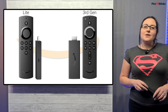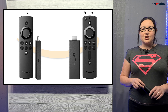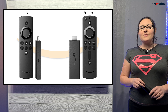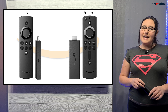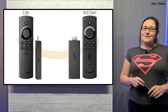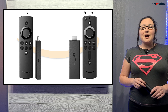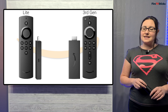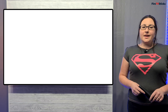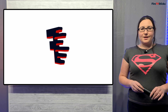Looking at them both on screen, the main difference from a visual point of view is that the third generation Fire TV Stick comes with the second generation remote that includes TV controls. The new Fire TV Stick Lite comes with a brand new designed remote control, however it does not have the functionality to control your TV. Besides that, technically both new Fire Sticks are very similar.